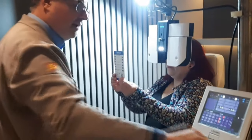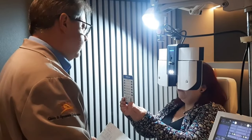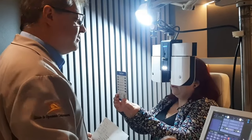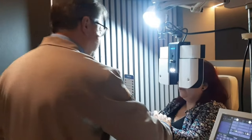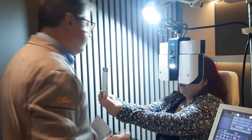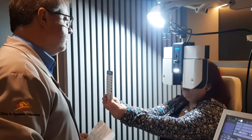Para o teste de perto, o Sandro apresenta uma cartela de números e pede leitura: '16, 23, 9, 64'. Em seguida adiciona correção e pergunta se mudou — a paciente confirma. Com a correção, a paciente lê: '0,7 — 6, 4, 7, 5, 8'. Para a distância de computador, esticando o braço, a paciente lê: '8, 4, 6, 2'. A paciente, técnica de enfermagem, também lê '8, 6' confirmando boa visão para trabalho.